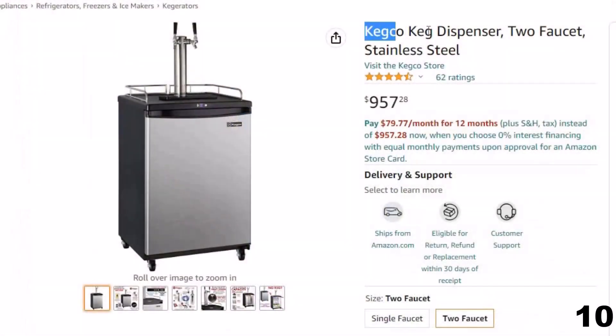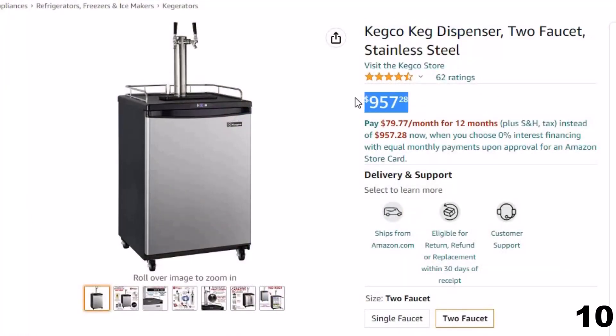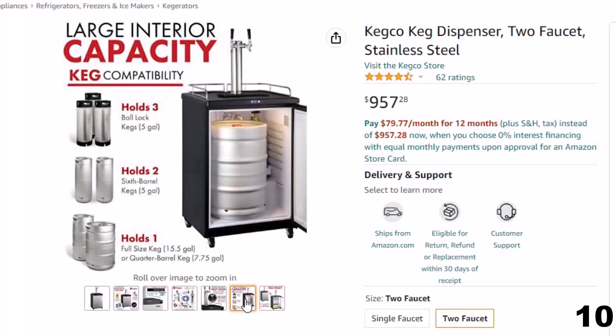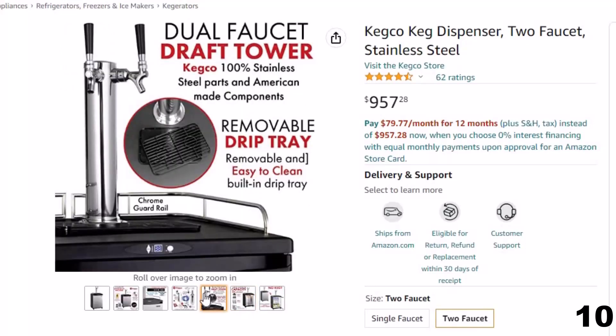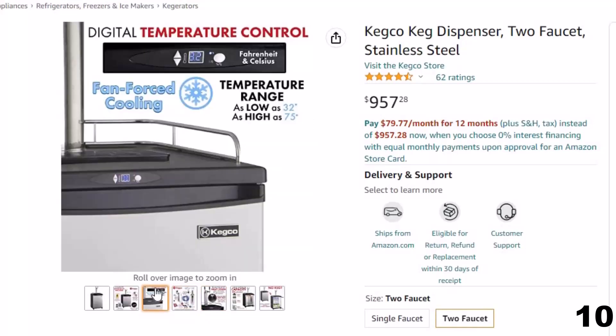Number 10: Kegco Keg Dispenser, 2-Faucet — now you can get it at around $957. It includes a complete keg tapping kit. The Z163S2 comes complete with a double-tap draft dispense system and everything you need to tap two domestic D-system kegs, including a dual-faucet stainless draft tower, two chrome faucets, an empty 5-pound CO2 tank, a double-gauge CO2 regulator, and two D-system keg couplers.